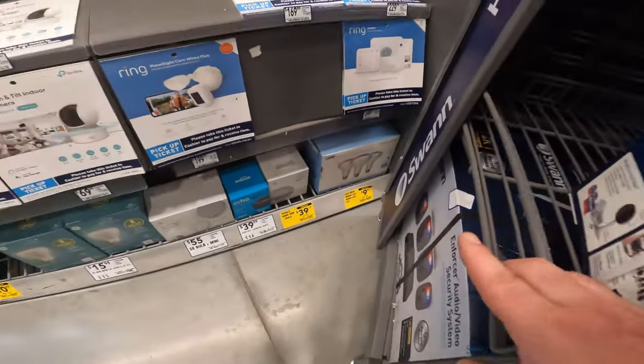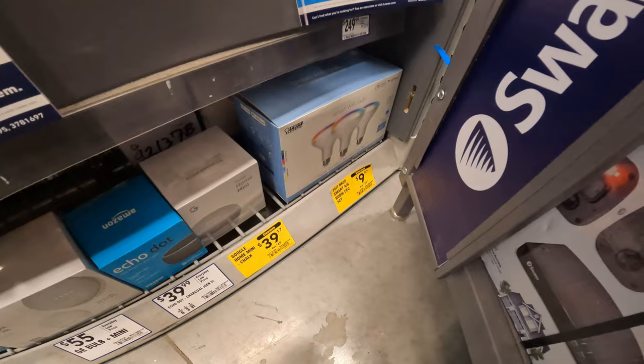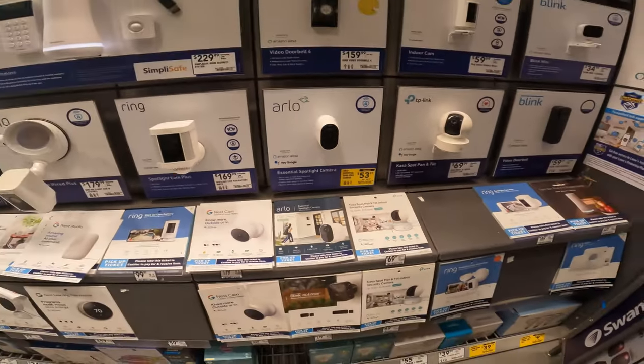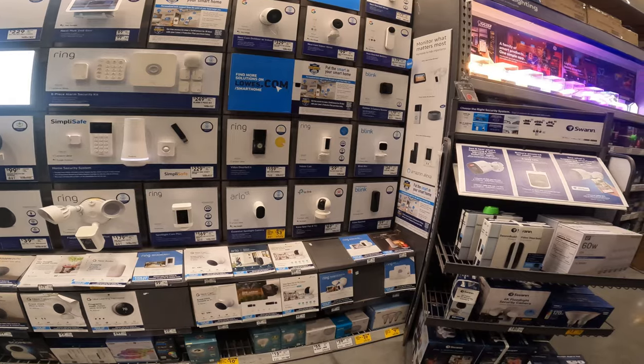Google Home Minis $10 off at $40. Smart Wi-Fi spotlight bulbs $10 off at $40, item 1075298. $130 to $53 on the Arlo essential wire-free camera with Google and Alexa. There were some nice speaker deals, but this didn't happen in stores around us.